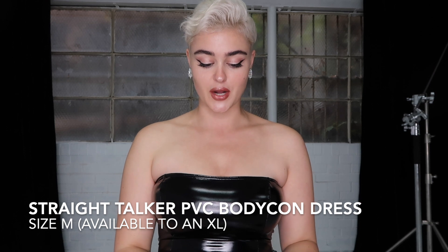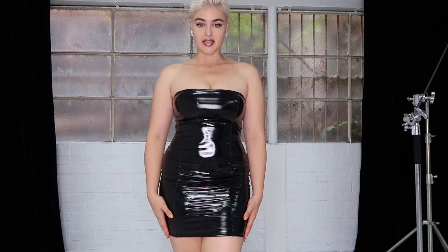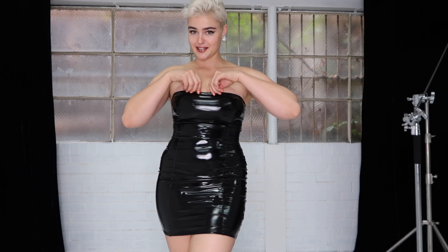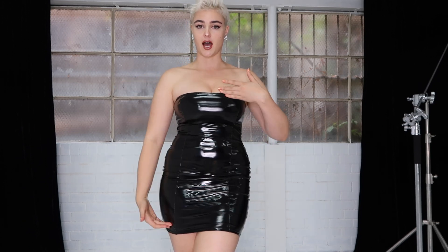I'm currently in my first one at the moment. This one is called the Straight Talker PVC Bodycon Dress. As you can see, a very fitted number, very shiny, almost has a little bit of a bondage edge to it — definitely down my alley. I love the straight neckline here as well as the cut on the lower part of the dress, which creates quite a beautiful parallel design.